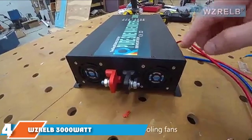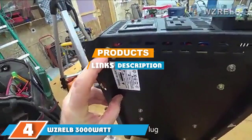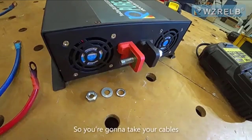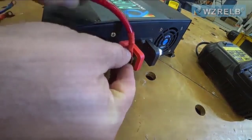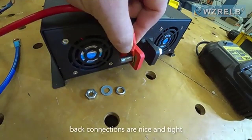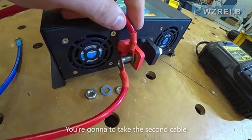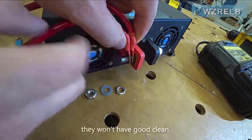Next at number 4, we have the WZRELB 3000W Pure Sine Wave Inverter. If you require something with a bit more capacity, this is an excellent choice. It provides 3000W of continuous power and 6000W of peak power to run appliances and electronics with larger power draws, such as microwaves, refrigerators, and more. It has a bright, easy-to-read LED display that shows DC and AC voltages.